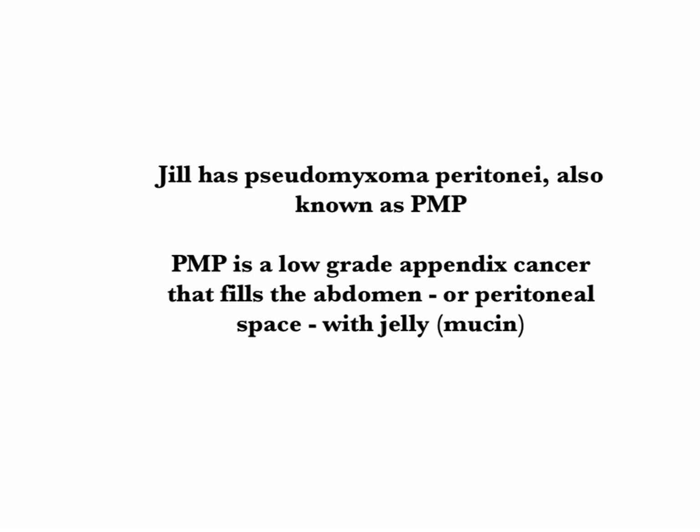After a bunch of tests, Jill finds out that she has a condition called pseudomyxoma peritonei or PMP. PMP is a low-grade appendix cancer that fills the abdomen or peritoneal space with jelly, also known as mucin.